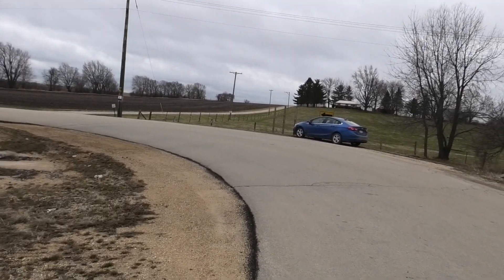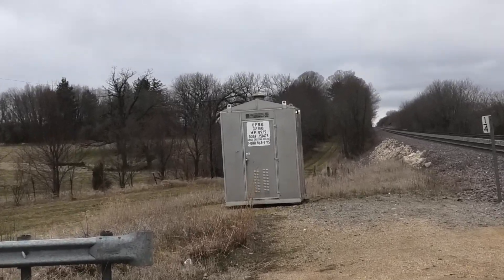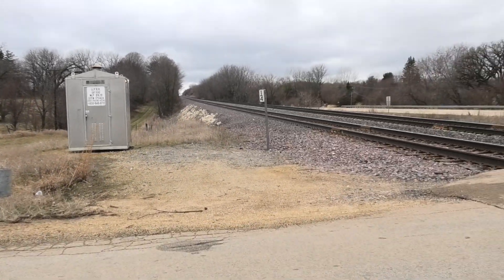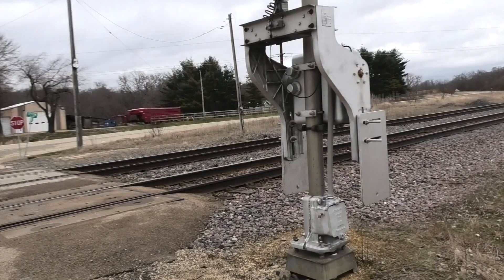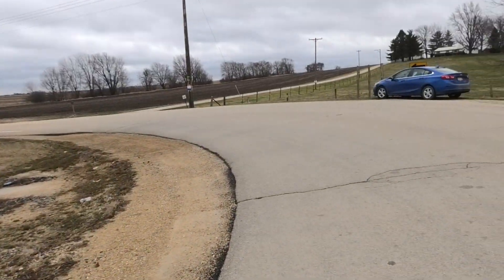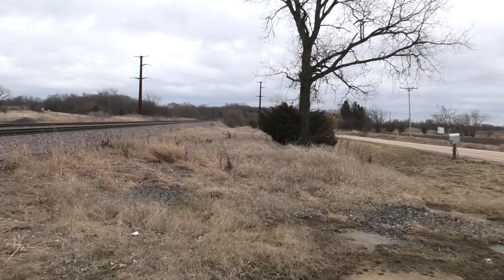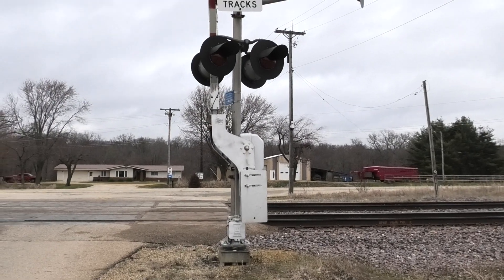Which is kind of strange to see. This is a crossing that has an older CNW bungalow at it, but so far there seems to be no sign of replacing these signals — no conduit, no markings, no nothing. For some reason they're skipping this crossing for now, even though every other crossing with a CNW bungalow near here is getting new signals.